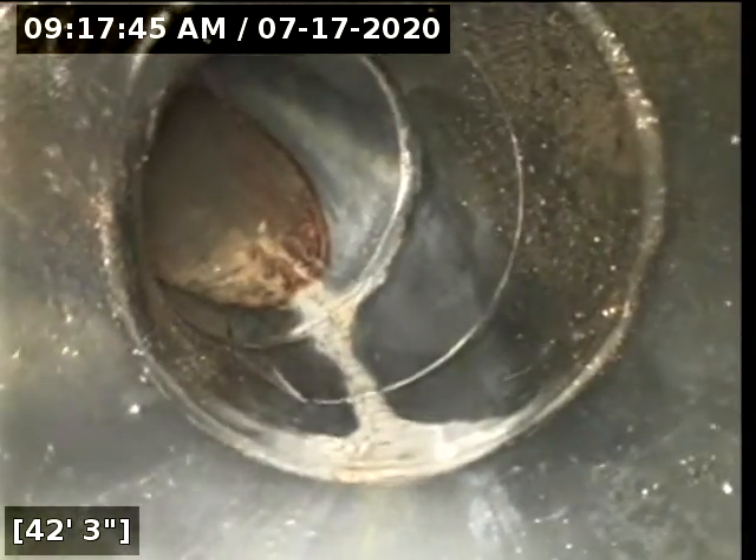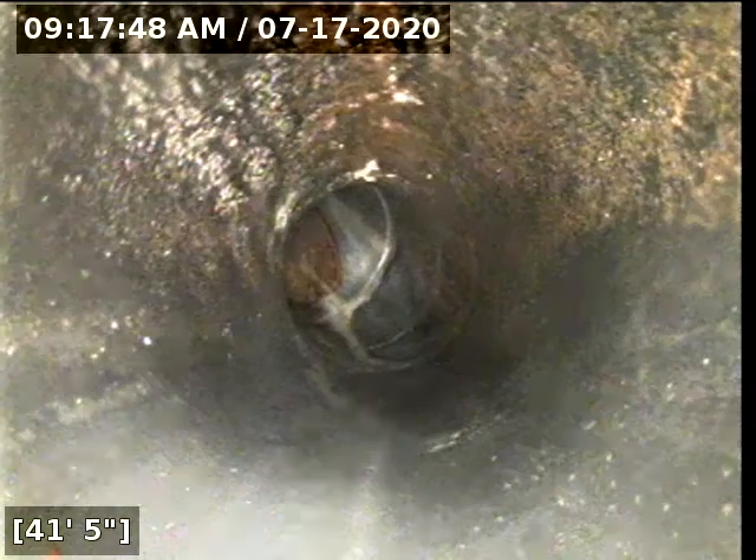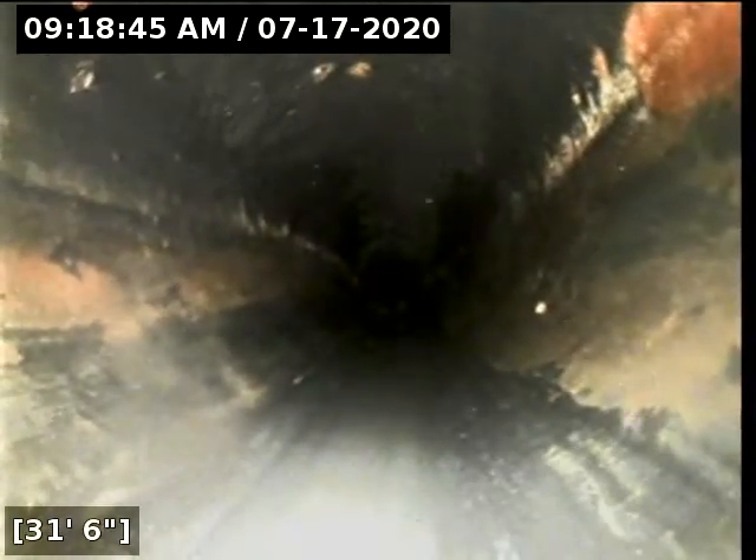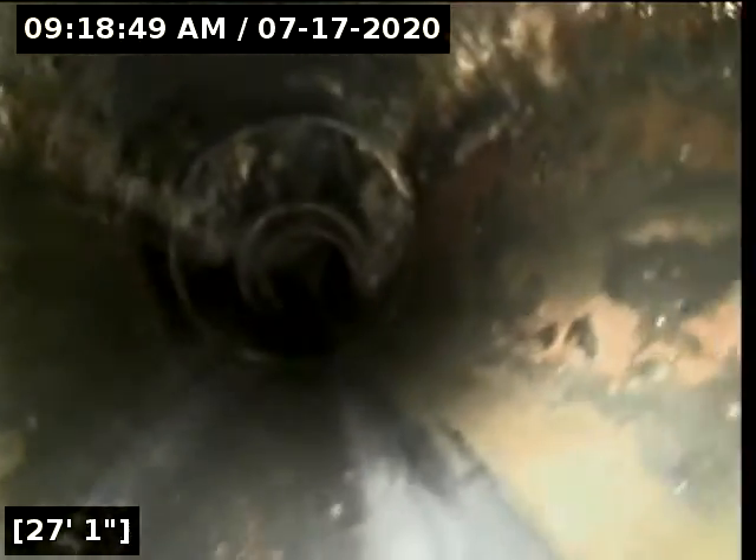Coming in to approximately 46 feet, there does appear to be a section of pooling located in the backyard. The water is very clean.